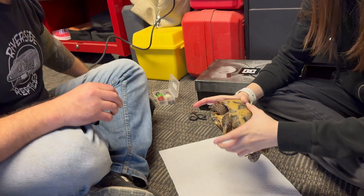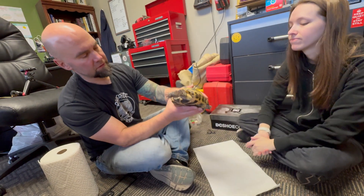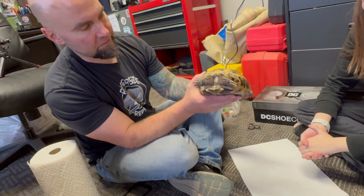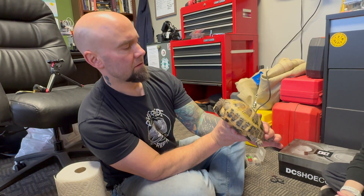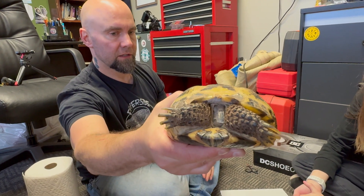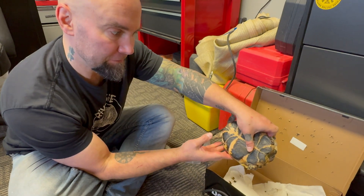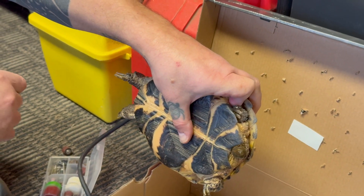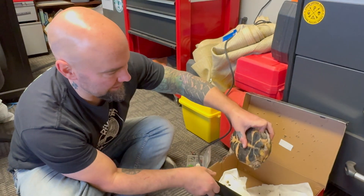I think it looks good — she agrees. She's a lot lighter now that she's pooped out about two pounds. Yeah, it looks so much better. This is what turtles do when you're dremeling them and they're not happy — they give you presents. But it goes to show at least she's eating well.